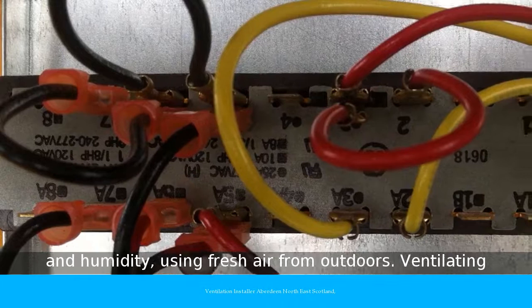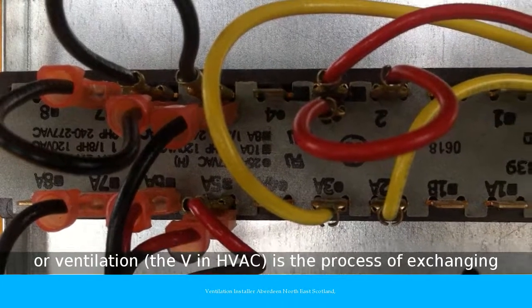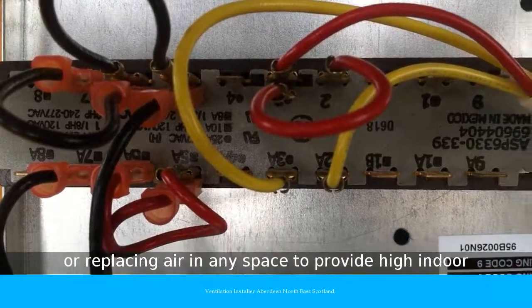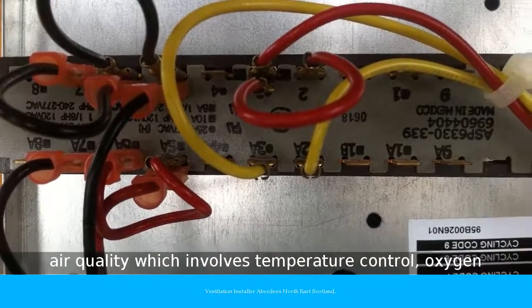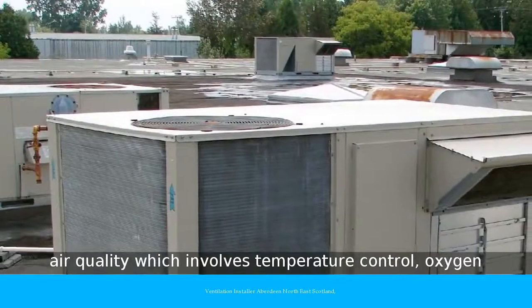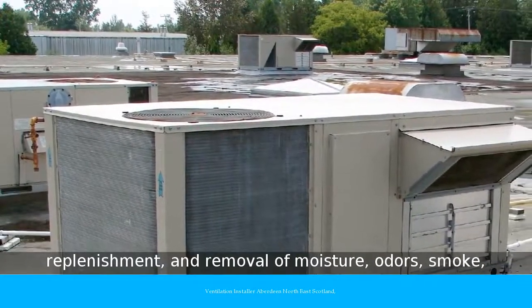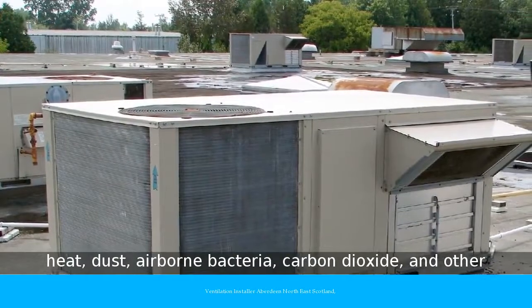Ventilating, or Ventilation — the V in HVAC — is the process of exchanging or replacing air in any space to provide high indoor air quality, which involves temperature control, oxygen replenishment, and removal of moisture, odors, smoke, heat, dust, airborne bacteria, carbon dioxide, and other gases.